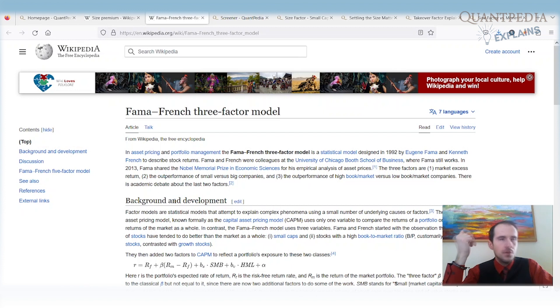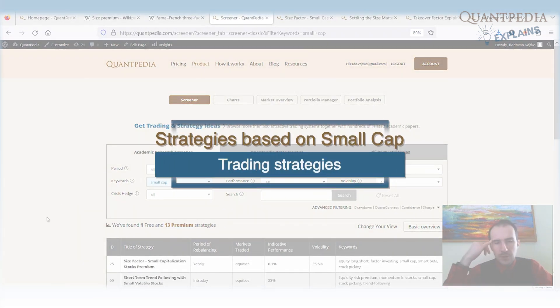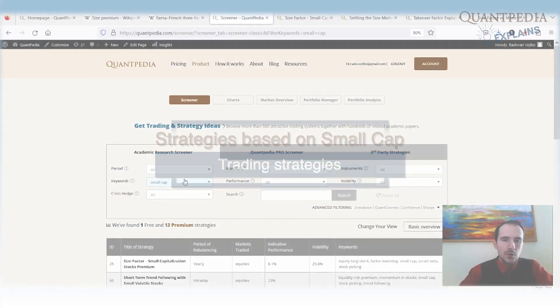The larger companies have some very strong advantages compared to smaller companies — for example, financing. When you are a larger company, you have more money and you can buy a small company. So it is not so black and white. There are a lot of papers related to the size factor of small stocks, and some of the strategies related to it are on Quantpedia — you can find them via the keyword 'small cap'.